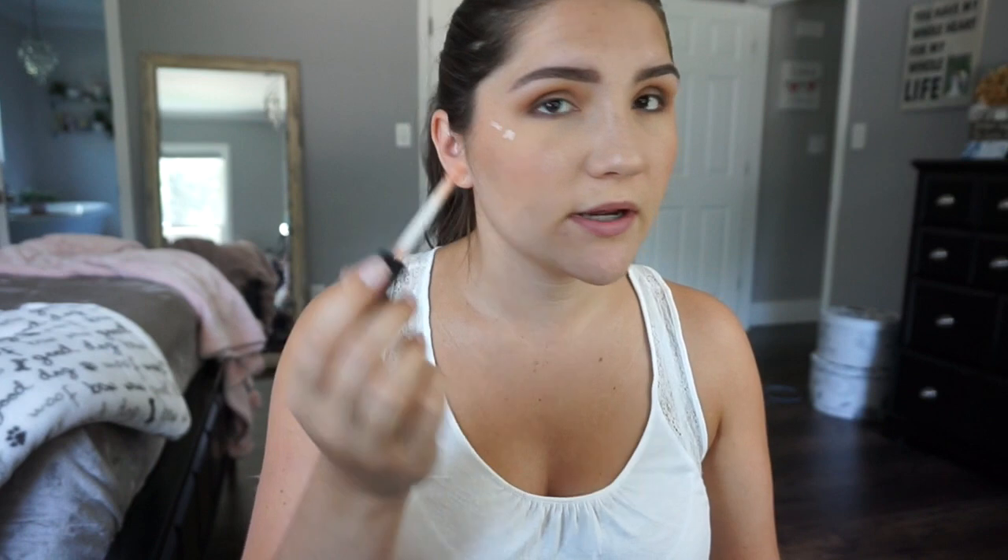Next I'm going to apply some highlighter. I usually use a powder one but my sister-in-law got me this liquid highlighter by NYX and I tried it out and I really like it. I put a little bit right here on my cheekbone and a little bit on my eyebrow bone too. I like to use my fingers and blend it in — I feel like it warms it up and is easier to work with. It's very subtle and pretty.